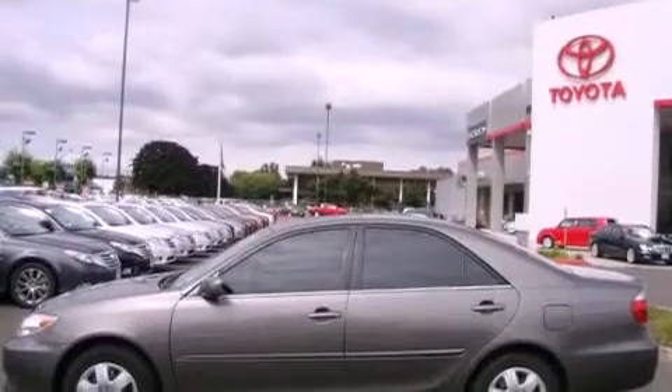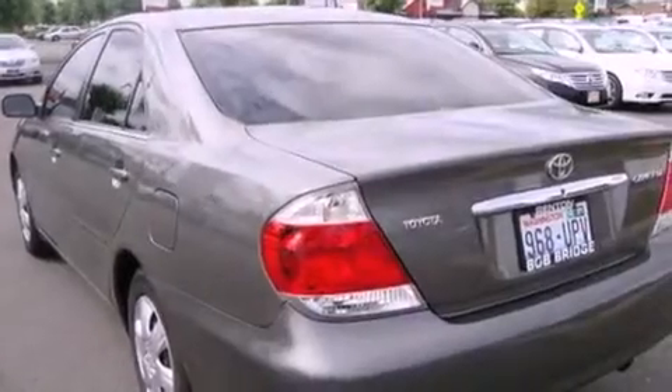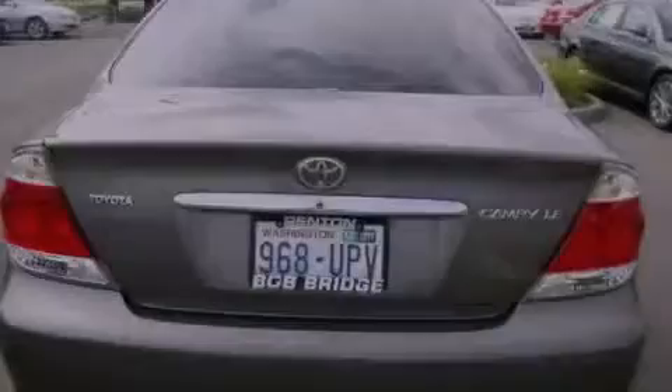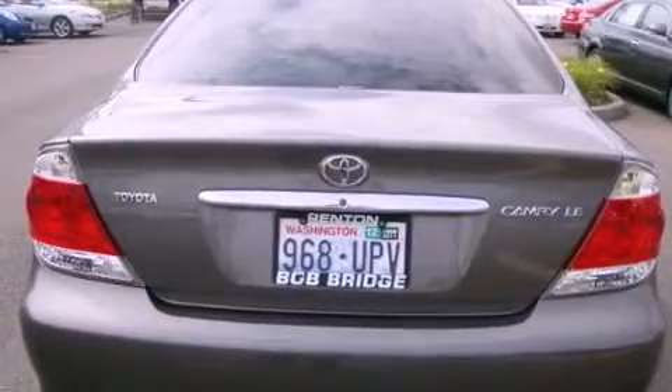Its top features include a sunroof, cruise control, steering wheel mounted controls, an MP3 CD changer, an anti-lock braking system, a rear window defroster, a keyless entry system, and this vehicle has fewer than 52,000 miles on the odometer.